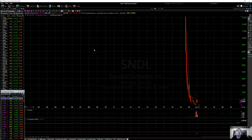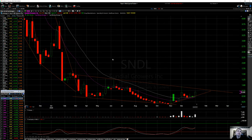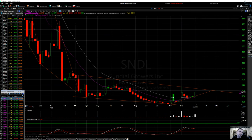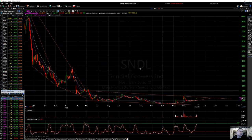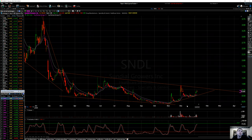So SNDL — on the monthly there's not much to go on. On the weekly, you can see a cross and a divergence here. We went up — that's a good weekly candle. That's a good four-hour setup. SNDL still looks pretty promising. $1 to $1.25 is what we'll look for in the short term. That is it on SNDL.